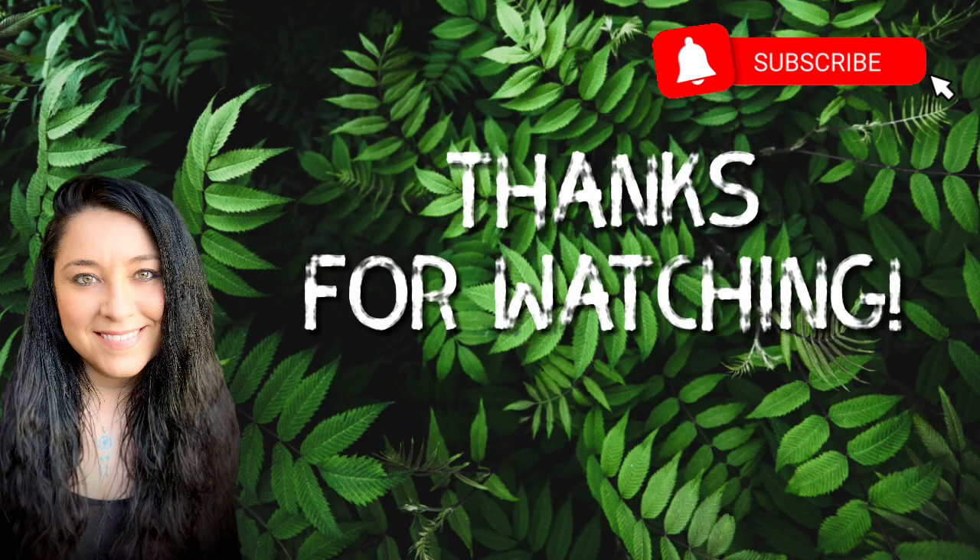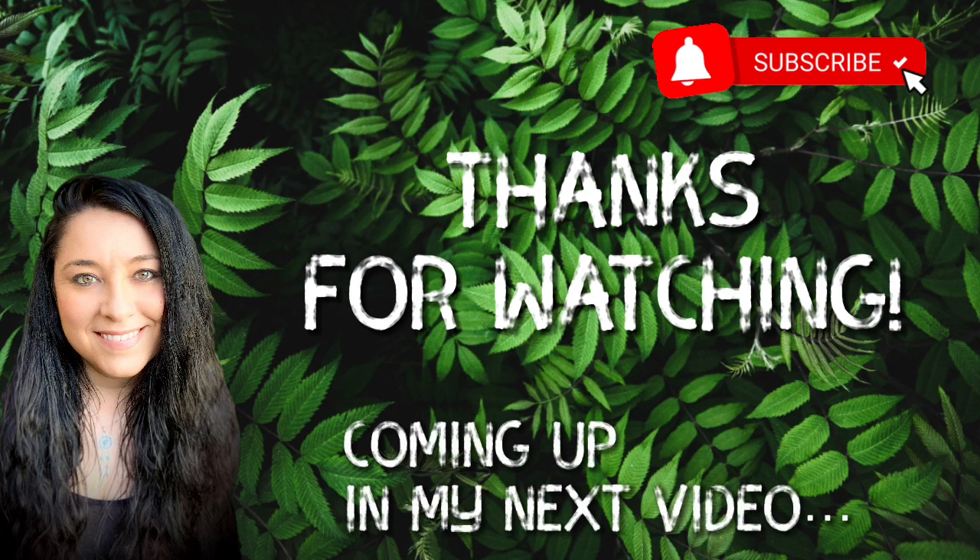Thank you so much for watching, and I hope you enjoyed this video. If you did, please consider subscribing, and coming up in my next video we'll be feeding our boa constrictors.